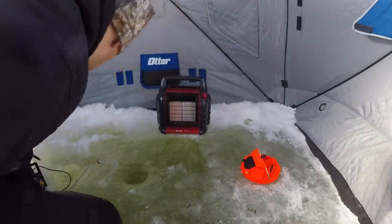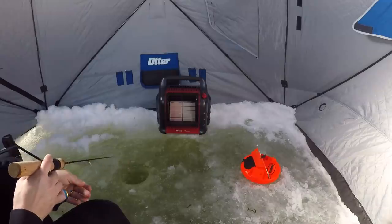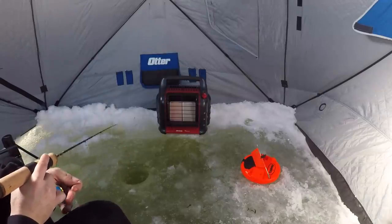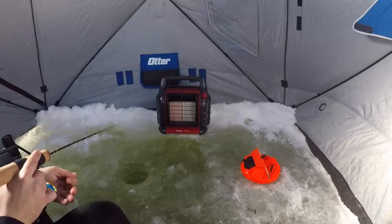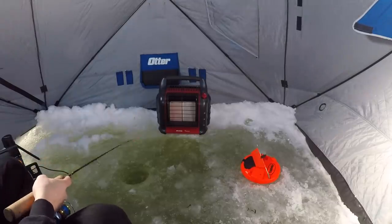Try not to be too loud — maybe I spooked them, I'm not quite sure. We're at about 10 feet of water so I don't want to be too loud. Not sure what happened there but the sucker's still living and we're back down there. Let's keep jigging.